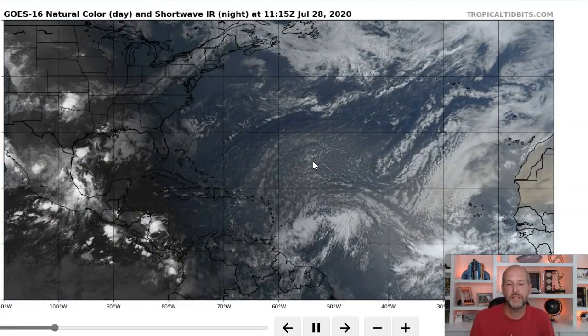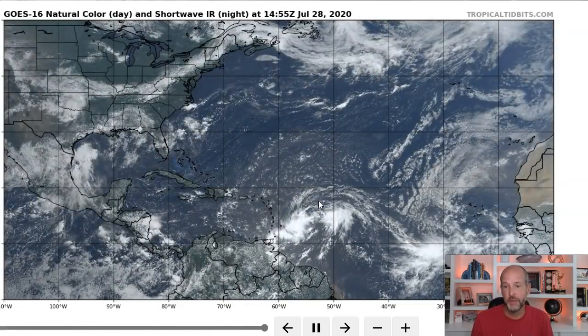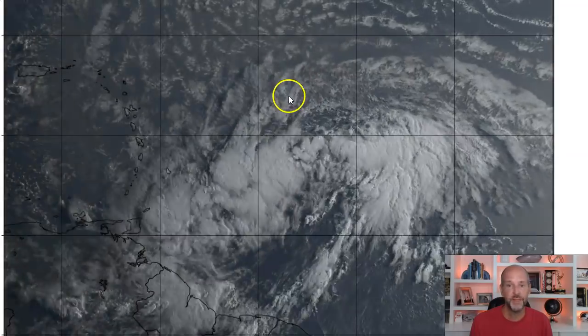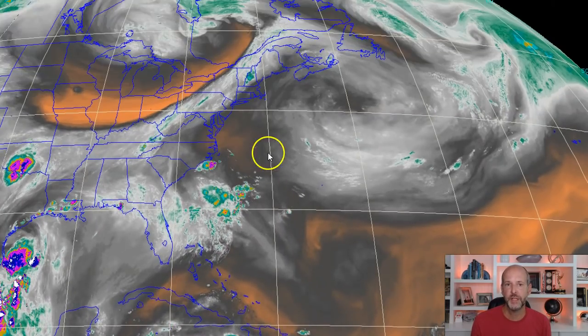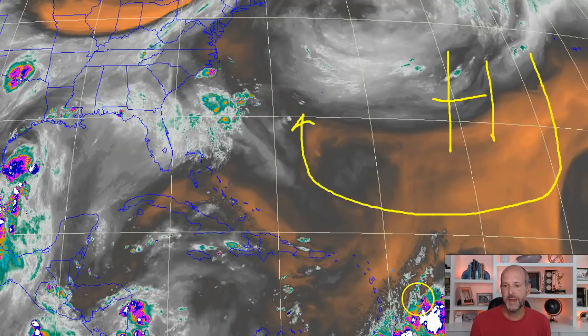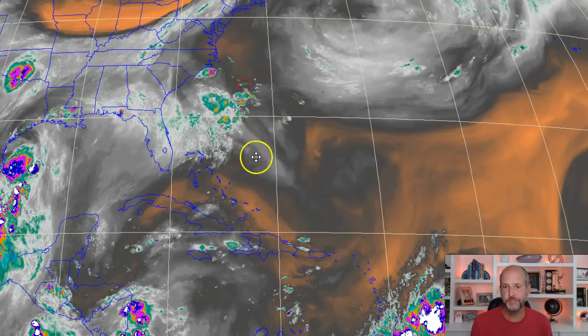The net effect of having dry dusty air is it deters thunderstorms because the air just doesn't want to lift into warmer air — there's no buoyancy. Long term, this might become more of an issue with the system. We have to be very careful because depending on where the circulation forms, if it forms further north, that has huge implications — it also means it's probably going to deal with more of that dry dusty air. Let's look at the steering currents: we've got a trough over the eastern US, but that's not really going to impact it in the short term. The main mechanism is this monster ridge.